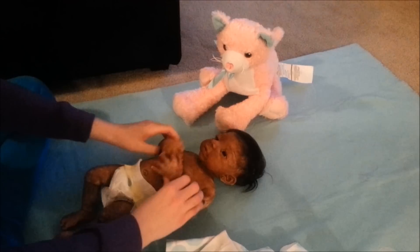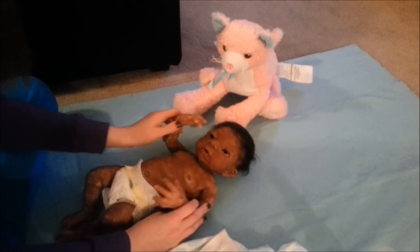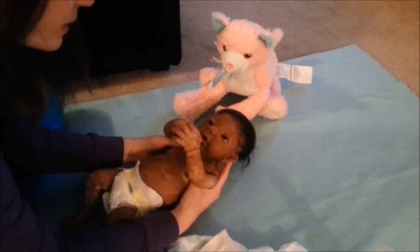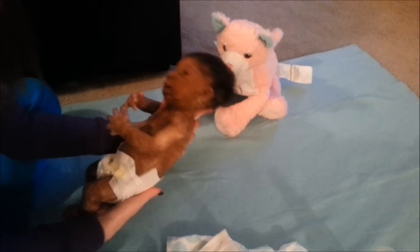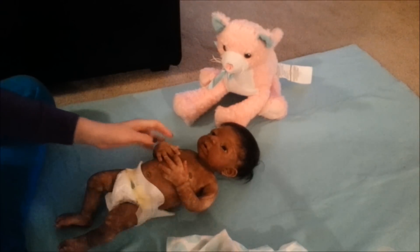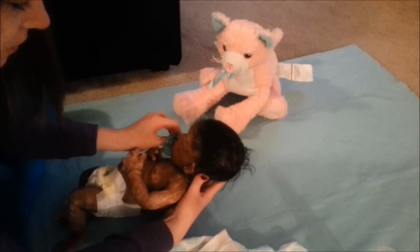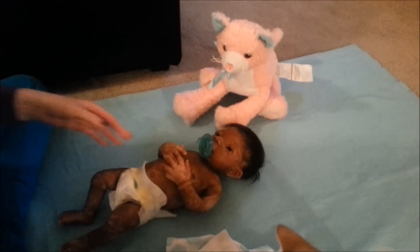You want to lay down? Hi, sweetheart. Did you miss everybody? Want to say hi? Hi. She's so cute. Little cute self, look at her. I'm going to give her her pacifier. He's kind of funny because he sticks out. There you go. Hi, Miss Naya.